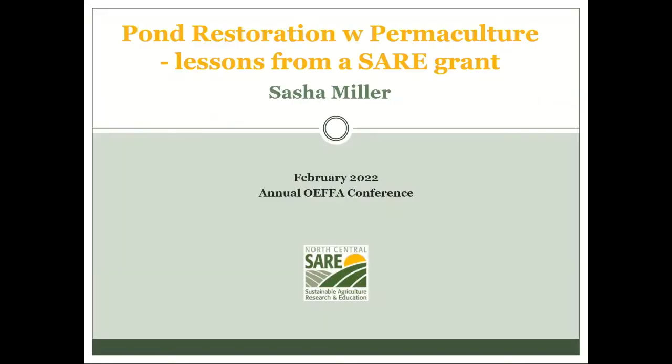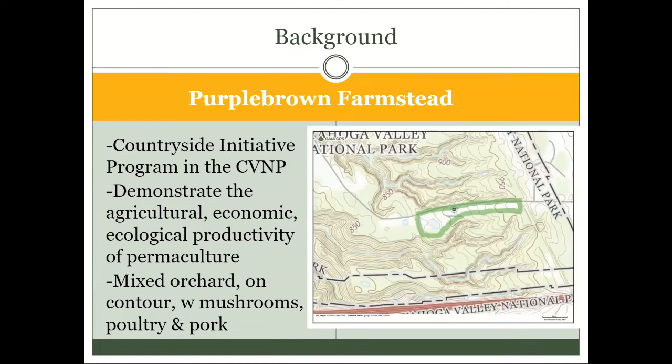Welcome to our talk. I'm going to give a minute of background, touch a little bit on permaculture, because it's really important that I communicate the process, the considerations, and the decision-making — everyone's situation is really different. I'll give you some context about the whole water system on the farm and how the pond fits into that, and then we'll go through the rehabilitation of the pond as we did it during the SARE grant.